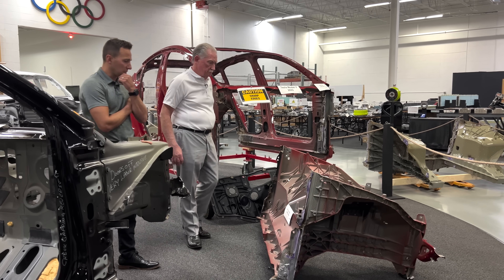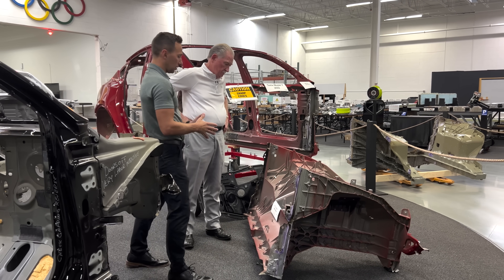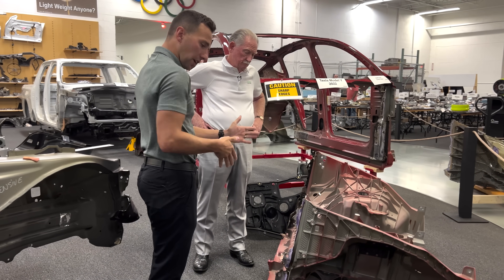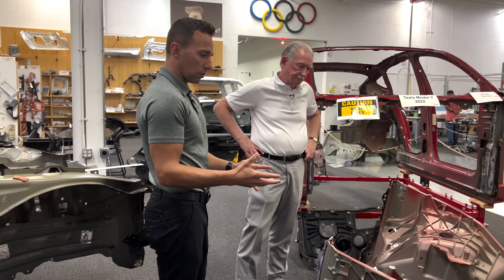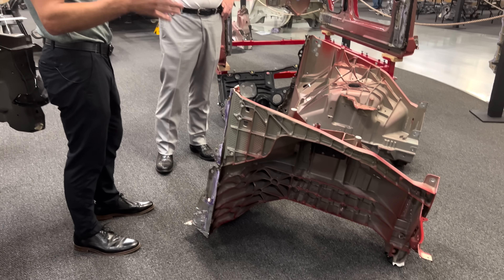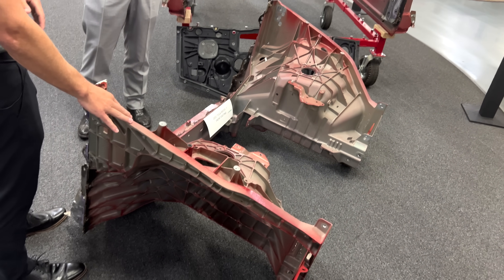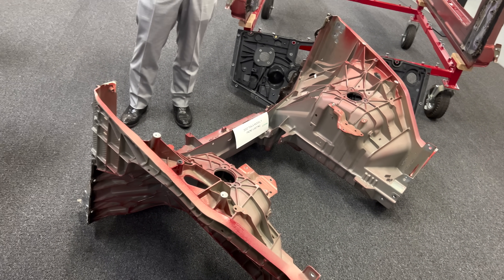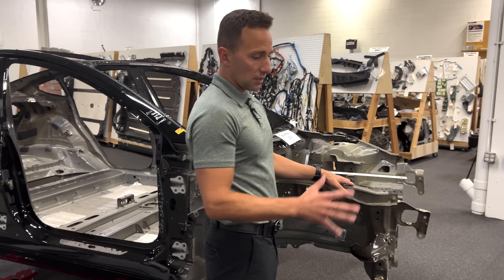In just two short calendar years they went from a rear casting only, bifurcated down the center — so it was really only half the car divided down the center line in the rear only — and then in two calendar years we saw this. This is the front giga casting on the 2022 Model Y made in the Gigafactory in Texas. In the previous iteration of the Model Y it was all sheet metal, very similar to what we're seeing here on the Model 3.